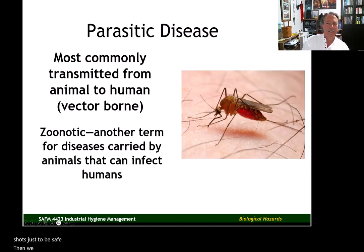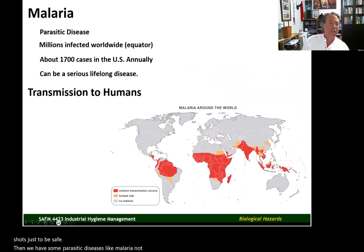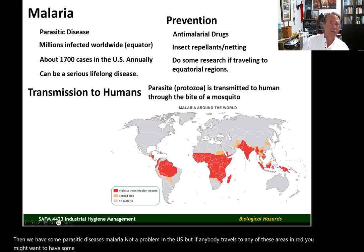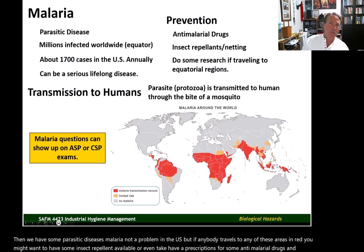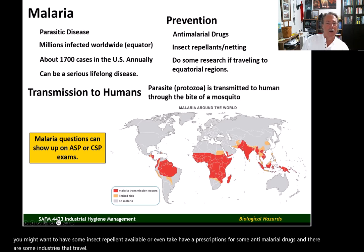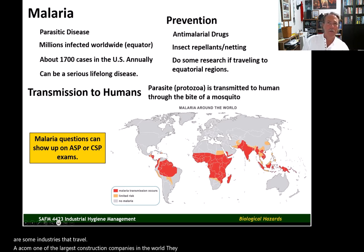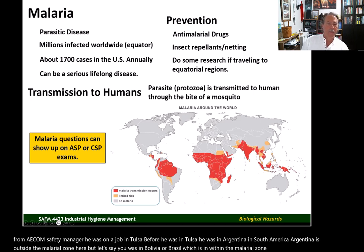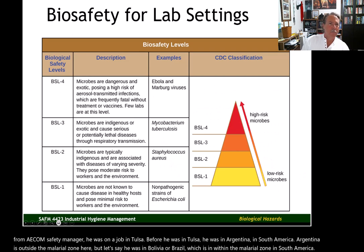There are also parasitic diseases like malaria — not a problem in the U.S., but if anybody travels to the areas shown in red, you might want to have insect repellent or even prescriptions for anti-malarial drugs. Some industries do travel internationally. AECOM, one of the largest construction companies in the world, works all over the world. A safety manager I knew from AECOM was previously working in Argentina, which is outside the malarial zone, but Bolivia or Brazil would be within the malarial zone in South America.